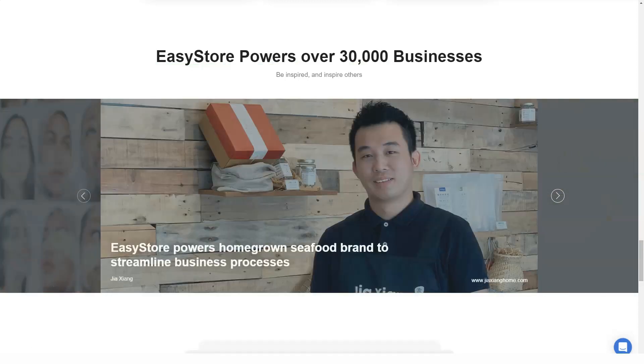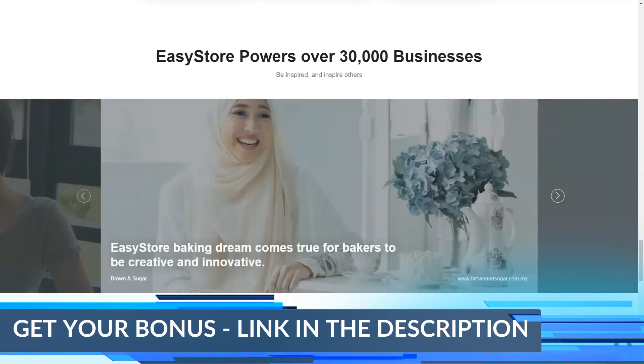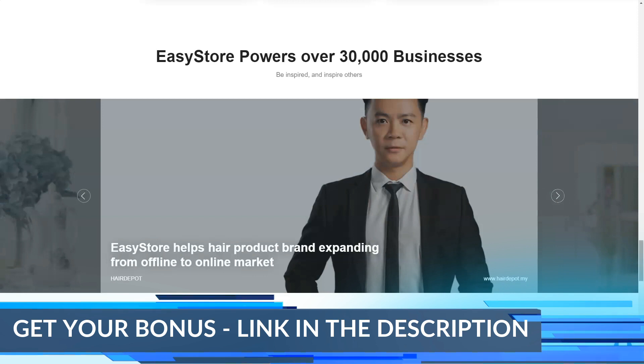This is to be expected as this is the cheapest plan available at EasyStore, which means your options will be somewhat limited. However, for a startup that is just getting started, EasyStore covers all aspects.